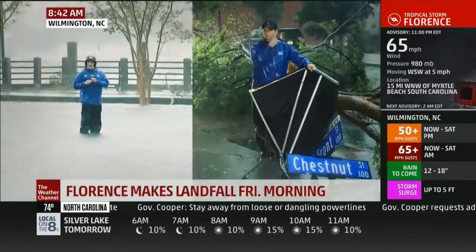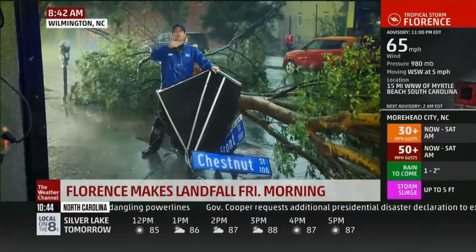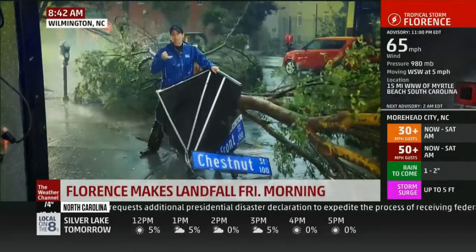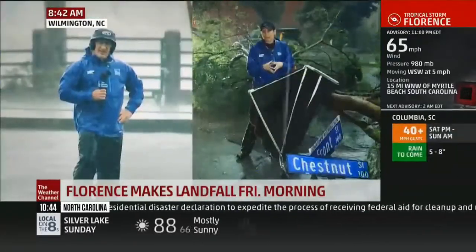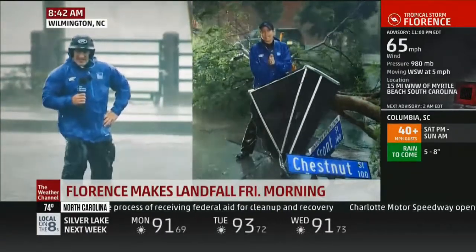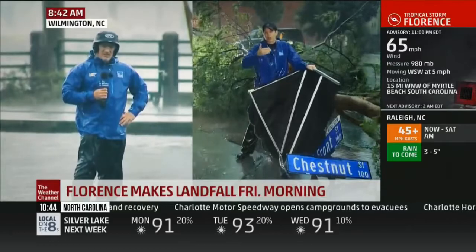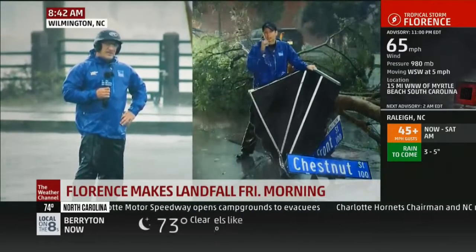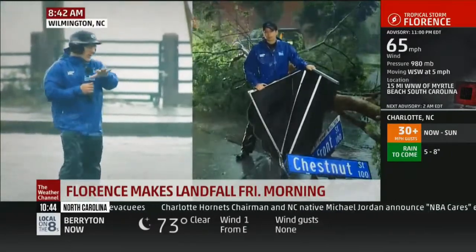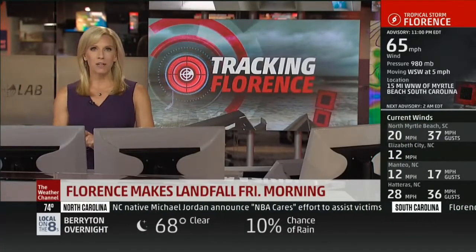Jim says: If somebody gets 40, 45 inches, it wouldn't surprise me. Stephanie says two things — if the storm goes back fully over water, don't be shocked for it to get its act a little better together, because the eye kind of collapsed when it came onshore due to friction. Second, the water Jim is standing in — is that strictly from rain, or is it the river coming out of its banks? Jim confirms: This is rainwater that's falling here or nearby, trying to get out. Those are some of the highlights from today from Jim and Stephanie.